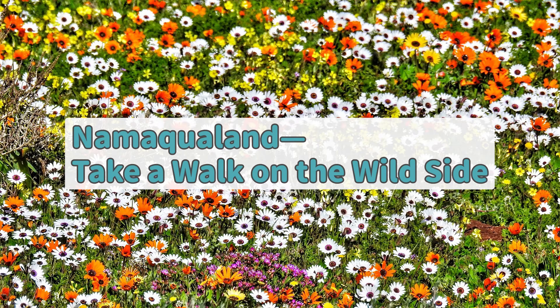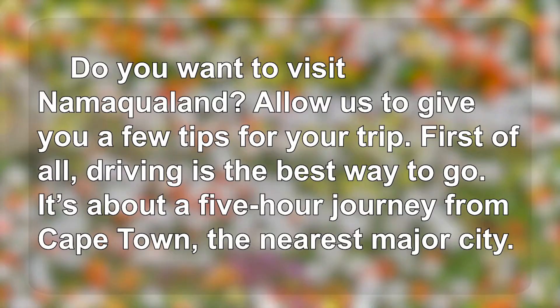Namaqualand. Take a walk on the wild side. Do you want to visit Namaqualand? Allow us to give you a few tips for your trip.